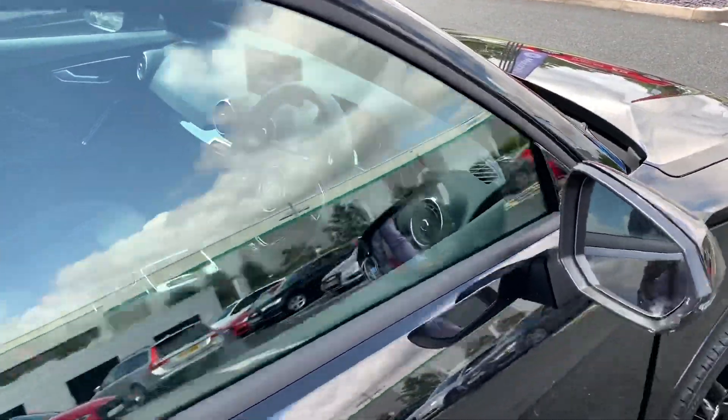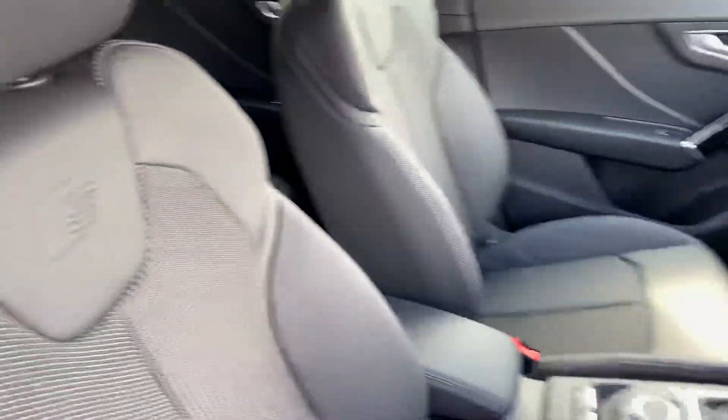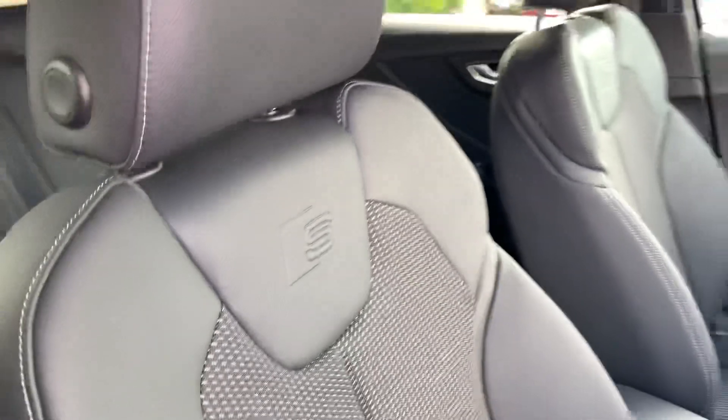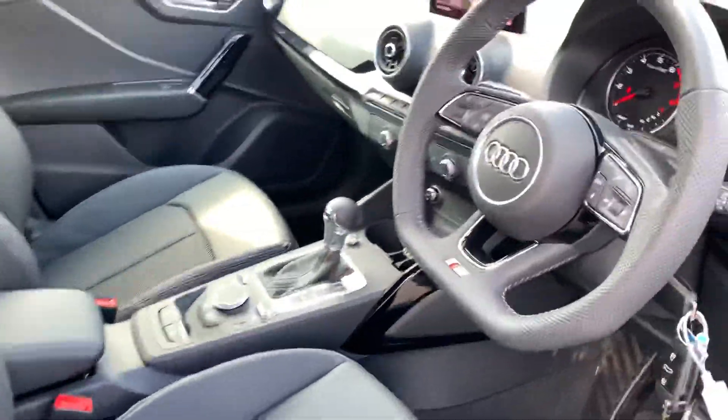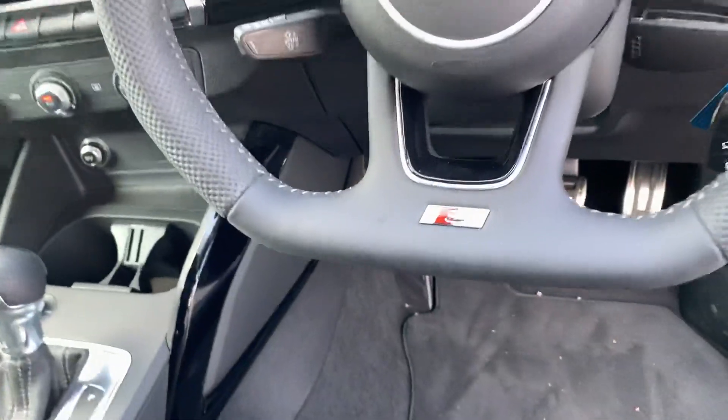Have a quick look inside the car. Here we have the three spoke half leather along with the full leather steering wheel, with the S line badge and brushed die.